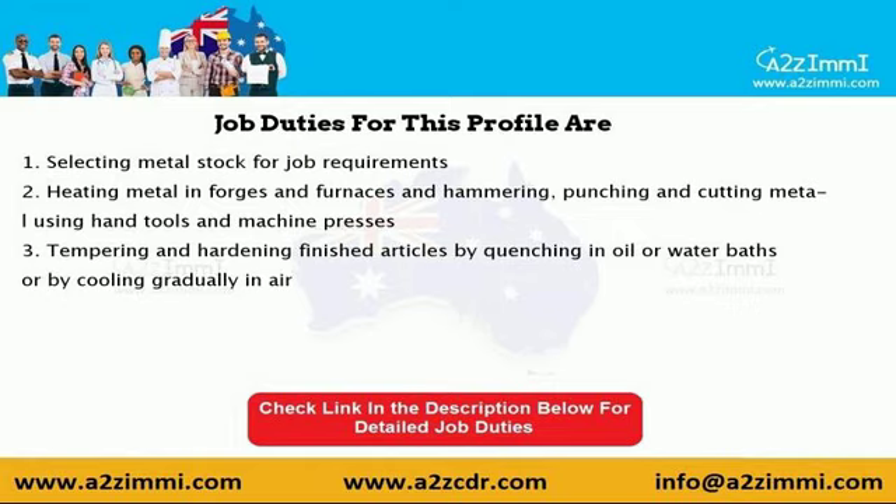3. Tempering and hardening finished articles by quenching in oil or water baths or by cooling gradually in air. 4. To see a detailed list with job duties, please check the link given in the video description.